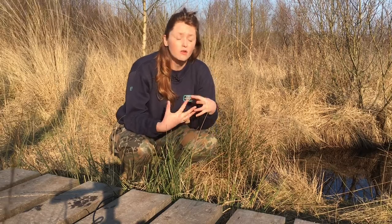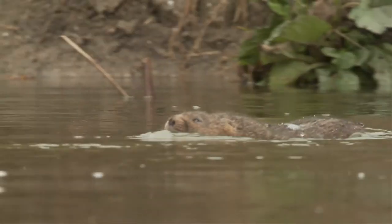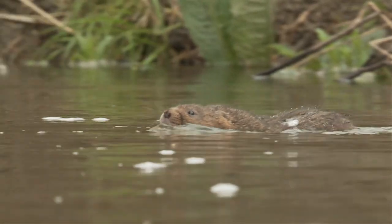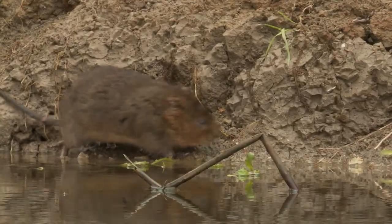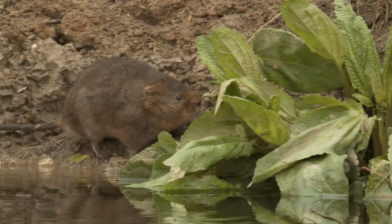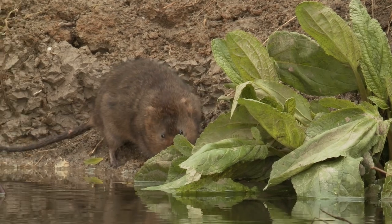Nationwide, water voles are not in a good way. A report has been released which shows that over a ten year period they have disappeared from 30% of sites where they used to be, so they're really not in a good way, and that sadly is also the case in Surrey. Our last record in Surrey was in 2008.